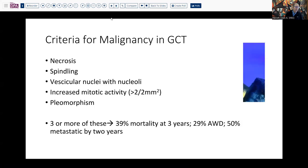So what do we view as criteria for malignant disease? Necrosis is one criterion. Spindle cell lesions are more frequent. Large nuclei with nucleoli, mitotic activity, and pleomorphism. We don't need to have all of these — if we see three of these, we're going to see a greater risk of mortality or at least persistent disease within a particular period of time.